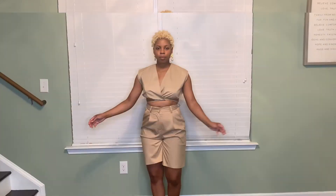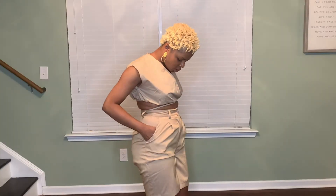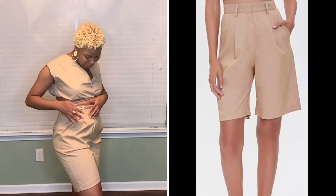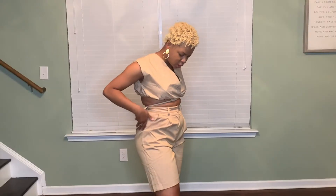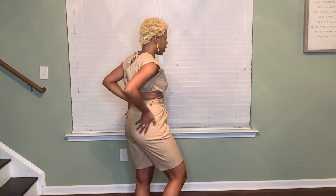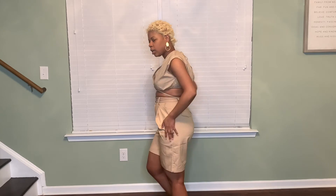We have this little crisscross top right here — I'll get a little closer and I'll also put the stock picture with the model. I have on these shorts which are not actually a set with this top, but I'm making it a set. I really love the material of these shorts, but as you can see they're too tight on my stomach. I'll give you a 360.